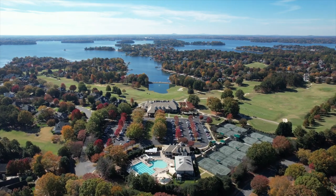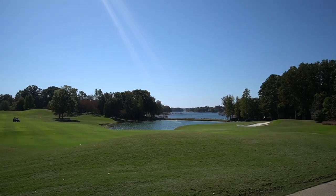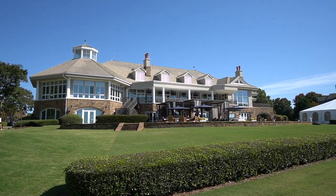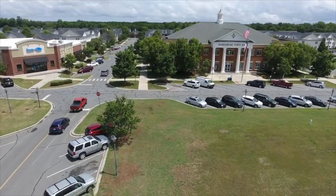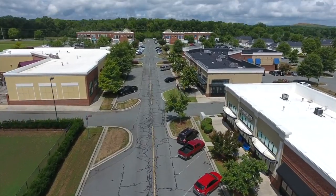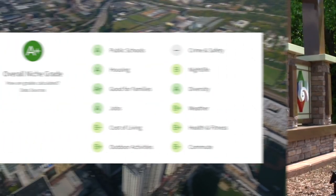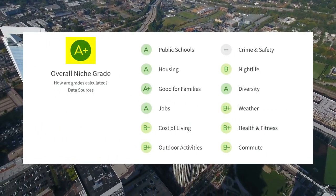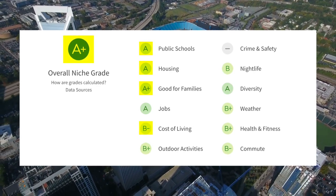Number 6 is Harrisburg, North Carolina, just northeast of Charlotte between Charlotte and Concord. Harrisburg offers a cozy blend of small-town appeal with big-city amenities — great parks, greenways, shopping, and a fantastic community vibe. Niche.com gave it an overall rating of A-plus, with an A for schools, A for housing, A-plus for families, B-minus for cost of living, and B-plus for outdoor activities.